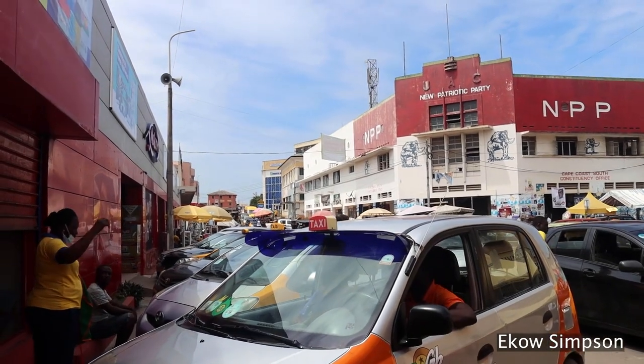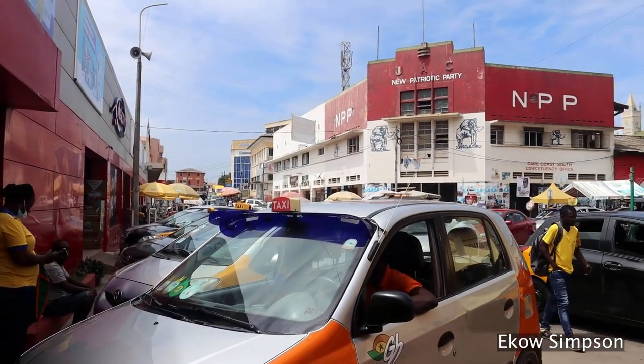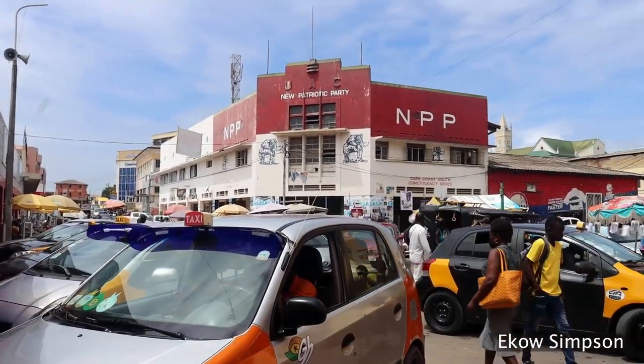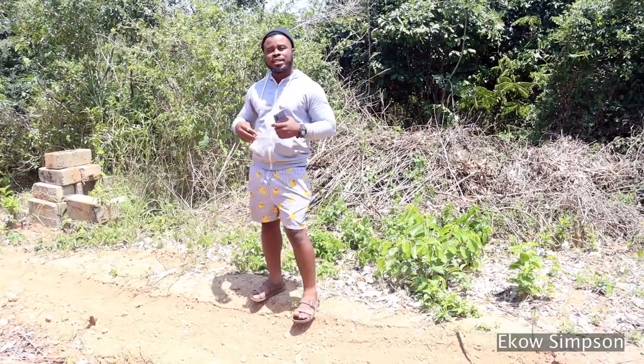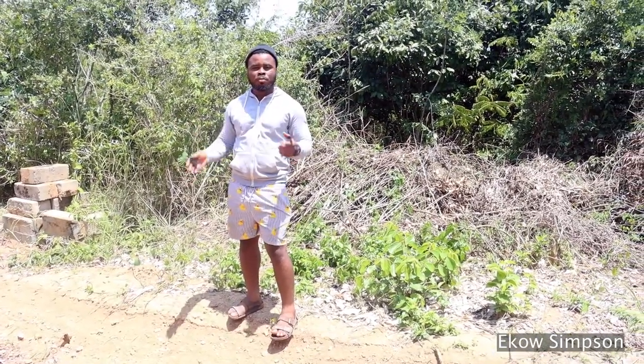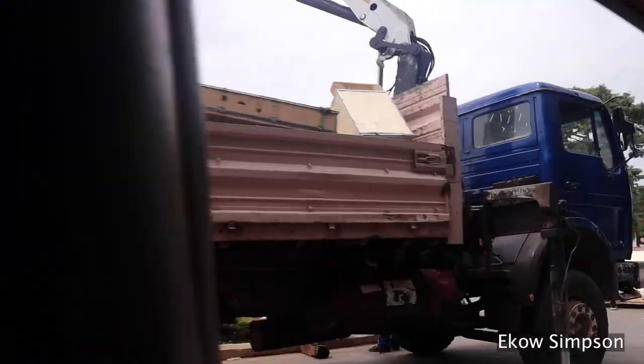I've told you that Cape Coast has the tourist attractions — talking about the Cape Coast dungeon, Elmina dungeon, Kakum National Park, and a lot more. Now I spoke to a friend of mine who has a plot of land that she wants to sell, so I had to come here and make a video.